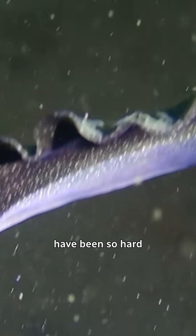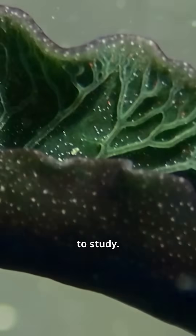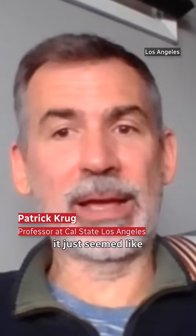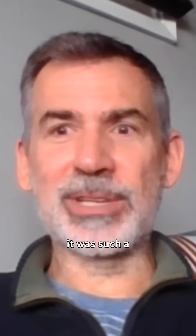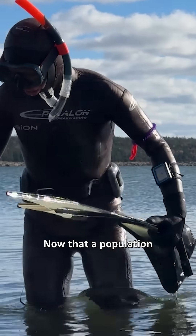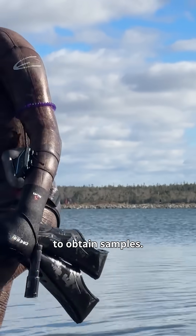But the sea slugs have been so hard to find over the past 20 years that they've been difficult to study. It's very exciting because for so long it just seemed like nobody had seen them, and it was such a shot in the dark it wasn't even worth going to look. Now that a population has been found here, some researchers are exploring ways to obtain samples.